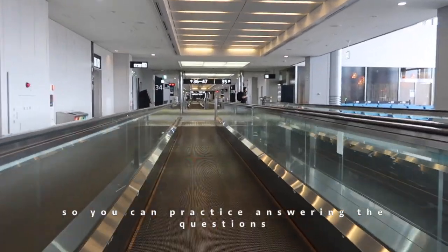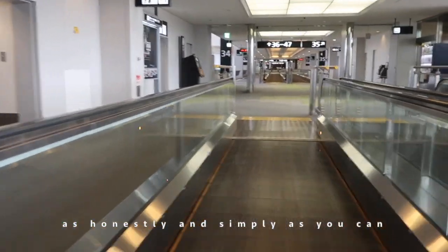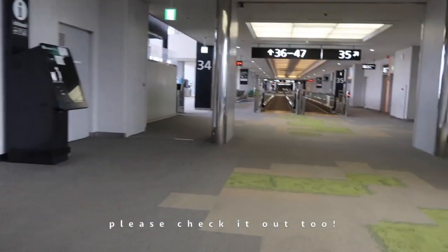Number four: practice the immigration interview. The CBP officer will ask you many questions at immigration, so you can practice answering them. Please try to answer as honestly and simply as you can. I also made a video about the immigration interview, so if you have time, please check that out too.